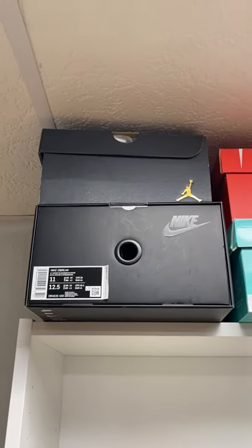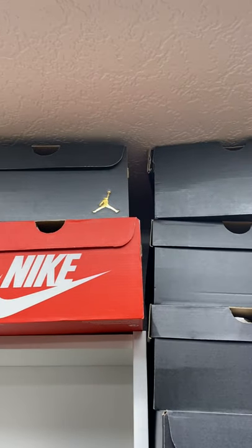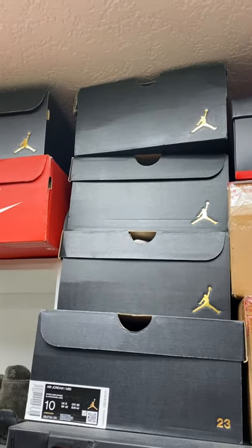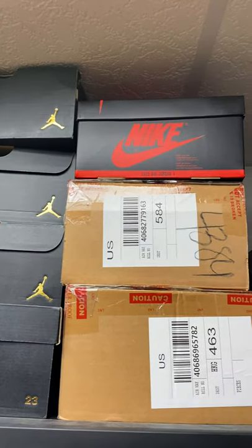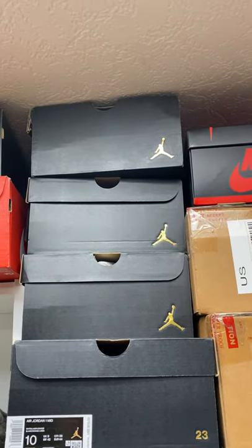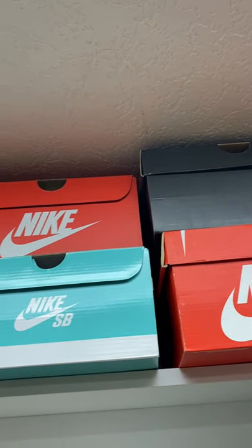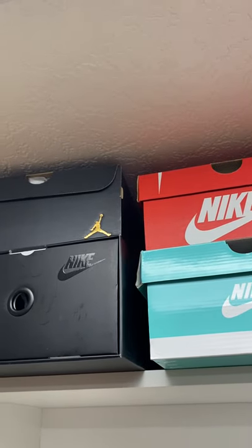Well folks, it's time. I'm pulling out six of these Nike shoes today and I'm putting them all into one lot on eBay. I'm going to pull out six Jordan 1 mids, including the 2021 release from this last month, the Nike Hyper Royal size 11.